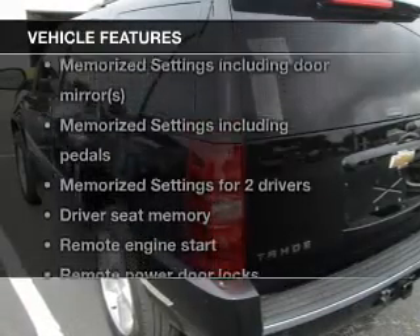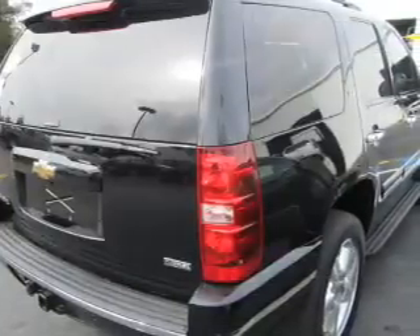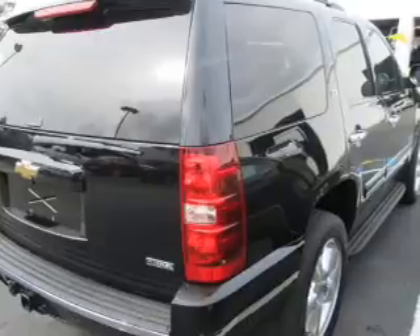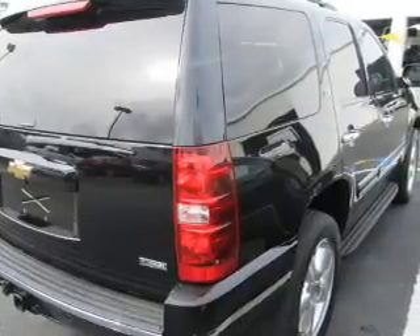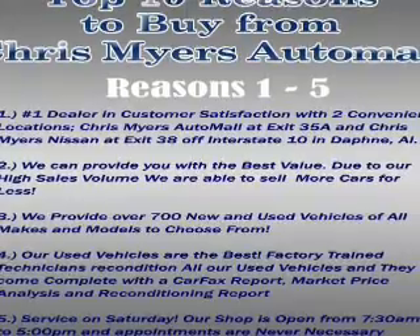And with these notable features, you won't want to miss out on the opportunity to own this amazing ride. Keyless entry, leather seats, power door locks, power windows, cruise control, Bluetooth wireless, and AM-FM stereo with multi-disc CD changer.